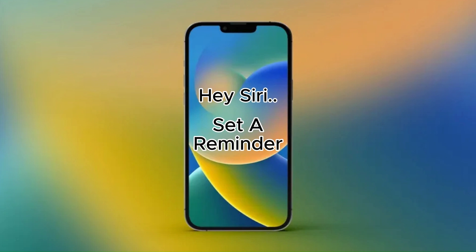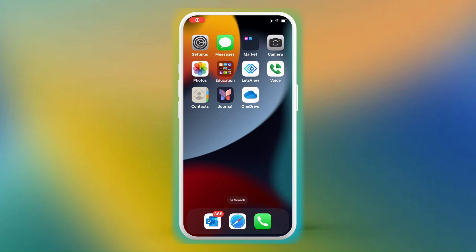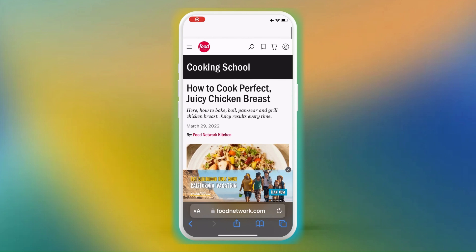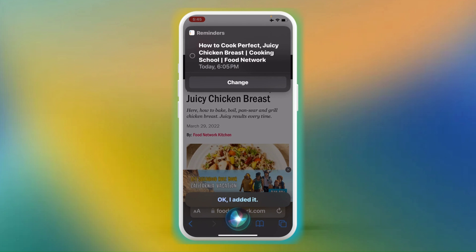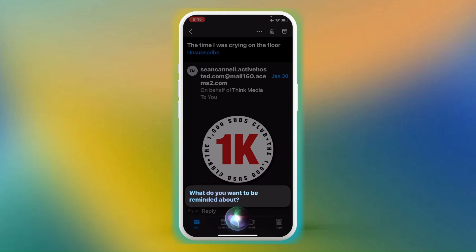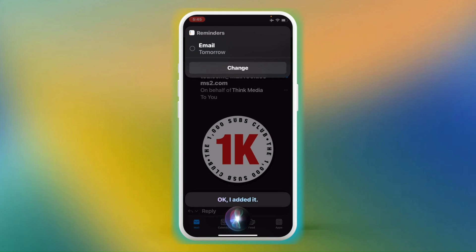Hack number 9: Set a Reminder. Sticky notes are great, but who's going to carry them around in your pocket? To set a reminder, just say, 'Hey Siri, set a reminder for my doctor's appointment next Friday at 5 p.m.' You can also have Siri remind you about things that you're doing at the moment. I can have Siri remind me about a website by saying, 'Hey Siri, remind me about this in 20 minutes' or 'remind me about this later.' I can do the same thing with emails — if I have an email open, I can set a reminder by saying, 'Hey Siri, remind me about this tomorrow.'